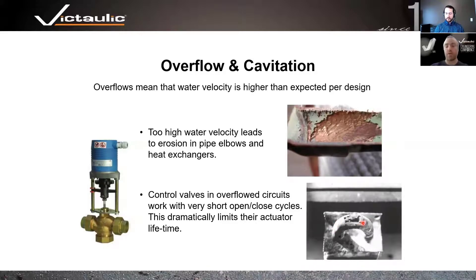With overflow and overflowed circuits, when water rushes through the system trying to satisfy temperature in far reaches of the building, control valves end up operating with very short open-close cycles — actuators opening and closing rapidly, which drastically cuts the lifespan of those valves. When you have proper control valve authority with no overflow and very little cavitation, your control valves will last much, much longer.